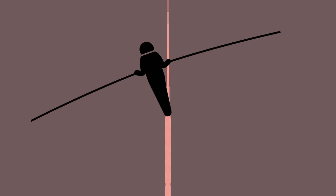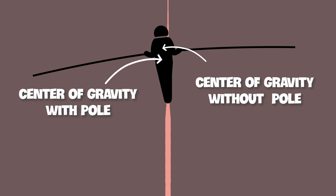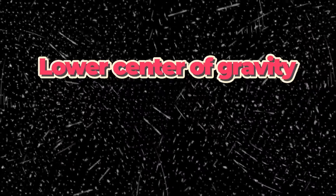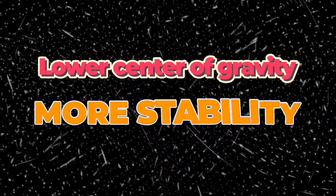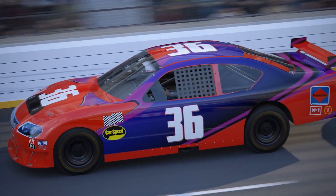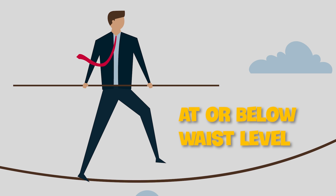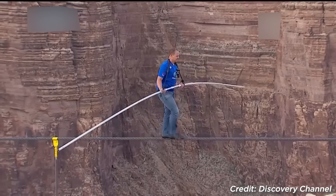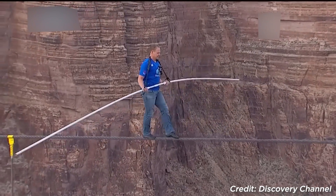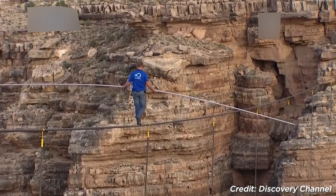On top of increasing the walker's moment of inertia, the balancing pole lowers the walker's center of gravity. In general, any object with a lower center of gravity is typically more stable — this is why sports cars are designed with such low ground clearance. Tightrope walkers habitually hold the bar at or below waist level, which is near their center of gravity. Having additional weight below their center of gravity further grounds them, making their walk across the thin rope a bit less terrifying.